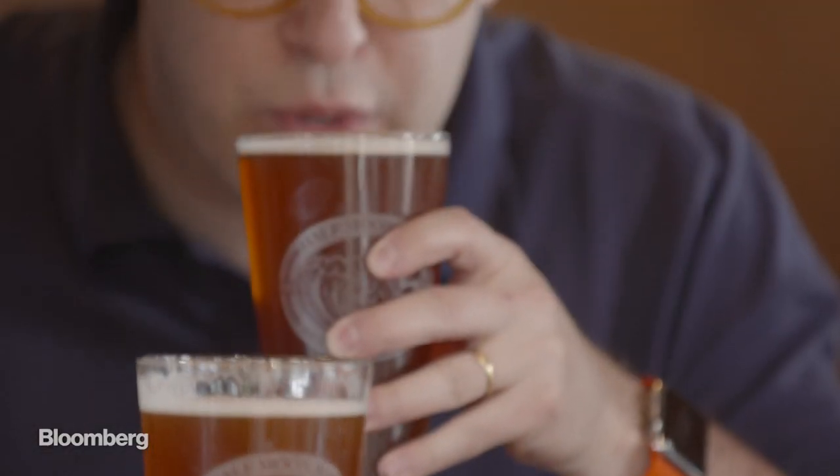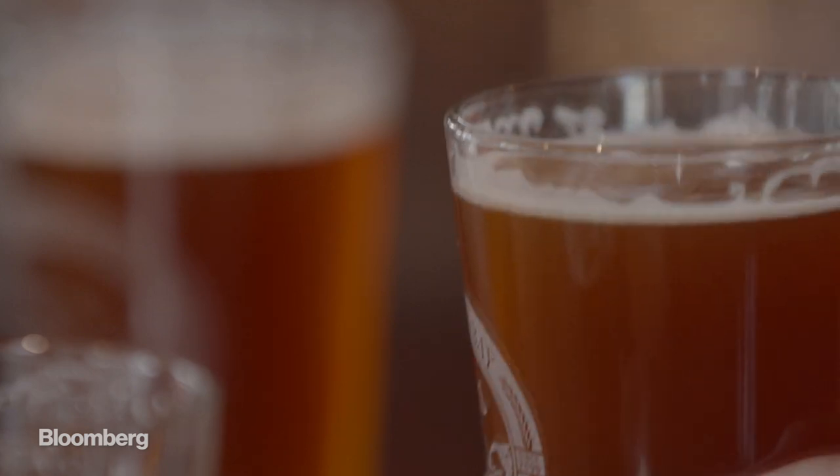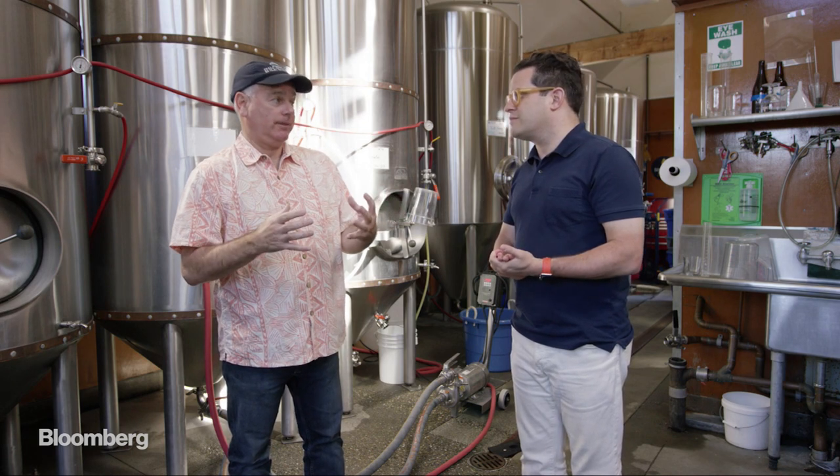Currently, Half Moon Bay can't sell the beer it's making from recycled wastewater, but Lenny thinks it's just a matter of time before it can. "I think it's going to be at least a year or two before the regulation makes this legal for consumer consumption. But in five or ten years from now, the U.S. water system — especially in places like California where we have scarcity and drought pretty frequently — it will be part of the regular system."